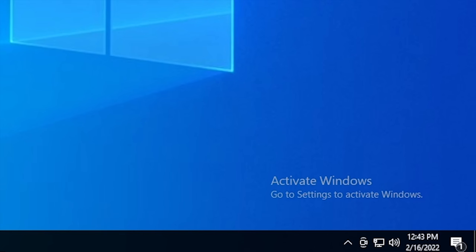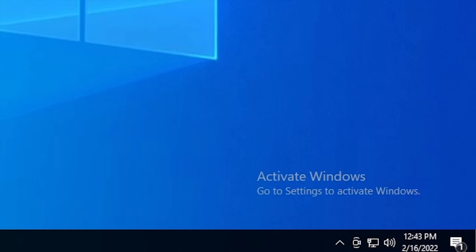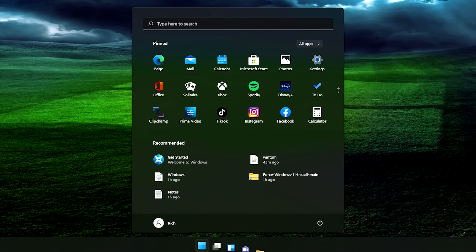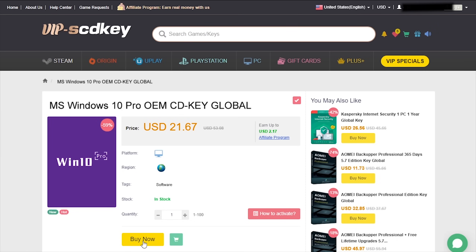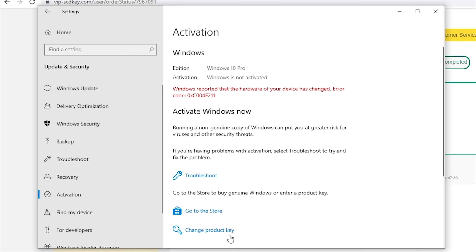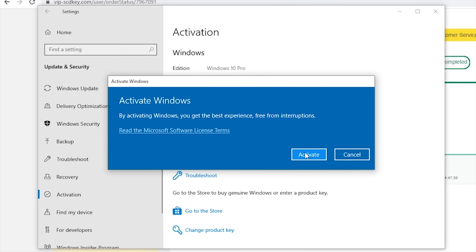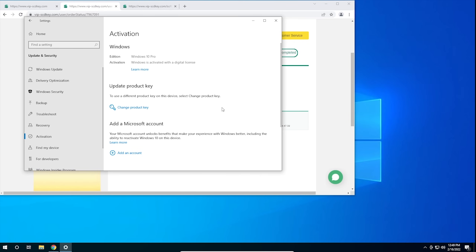Is your copy of Windows 10 unactivated? Well it doesn't have to be, because with today's sponsor VIP SCD Key you can get a valid Windows 10 license for under $20. Stop dealing with that stupid watermark on the desktop. Also with an activated copy of Windows 10 you can upgrade to Windows 11 for free. Just go to the link in the description below and pick up a valid Windows 10 license key. During checkout use the code CyberCPU for a 25% discount. Once you have your key, go to your activation settings in Windows 10 and click on the link that says change product key, enter the product key you just purchased, and hit activate.